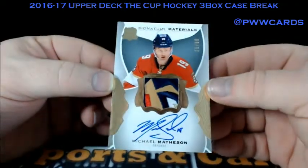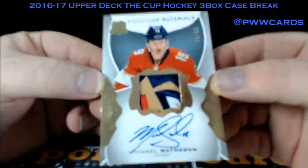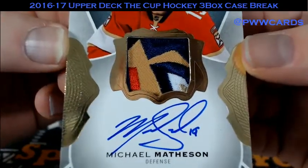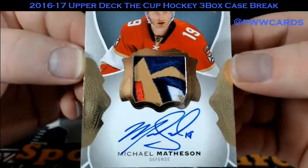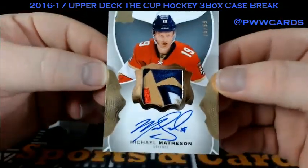Number two of 99 — Signature Materials. Michael Matheson. Look at that patch — one, two, three, four, five color patch! How about that? That's a sick hit.